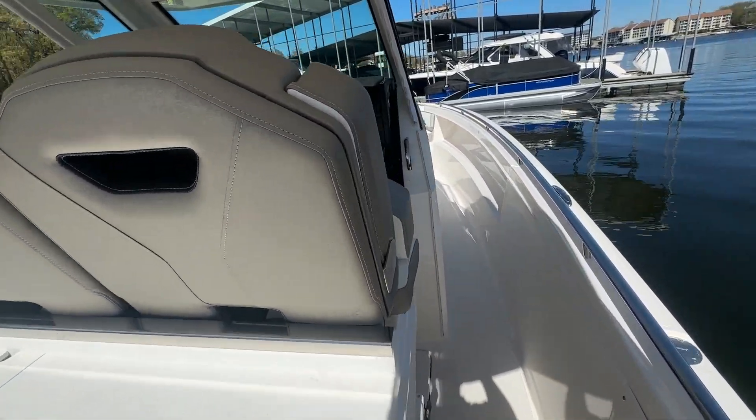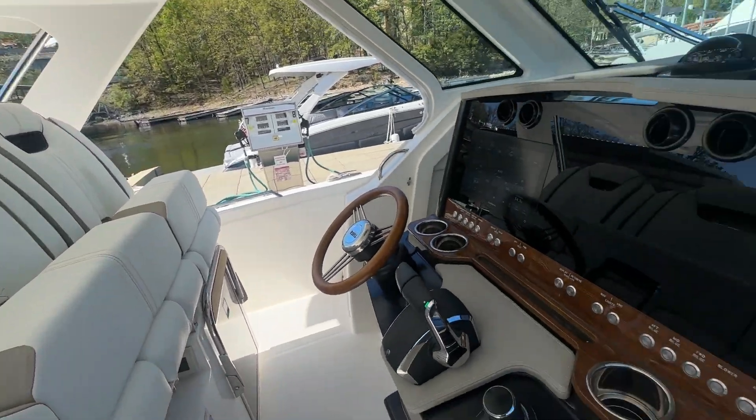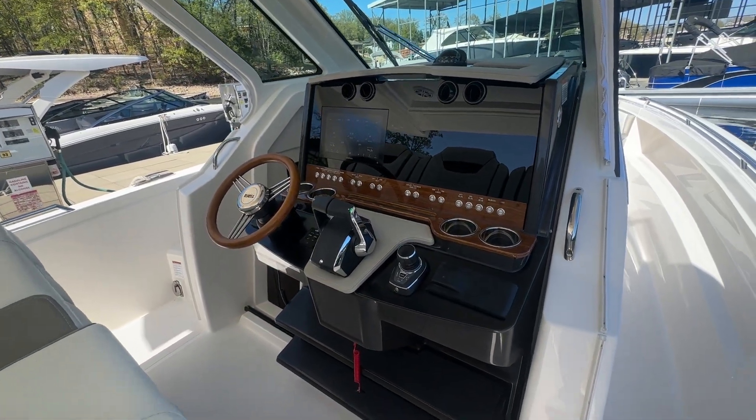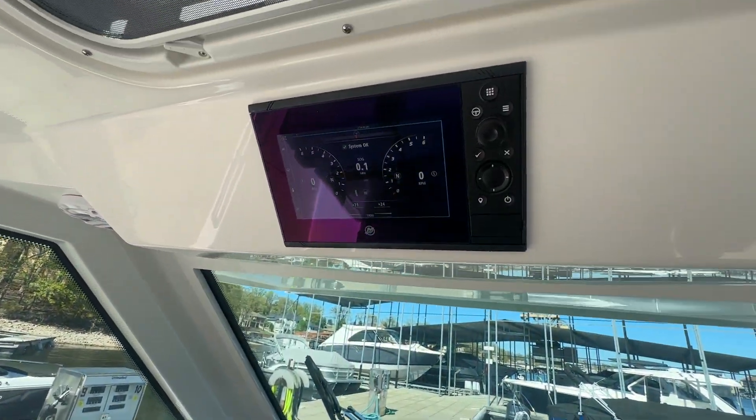Moving around to the helm of the boat — one of my favorite things — you're three wide at the helm. You've got everything right in front of you: all your switches, your Garmin screen, and your Mercury screen up top out of the way.